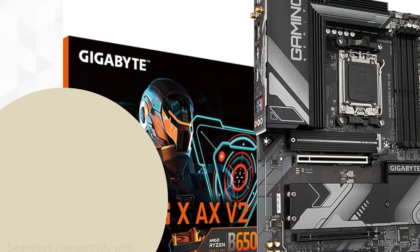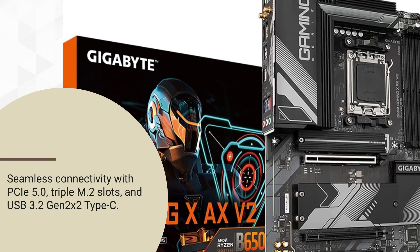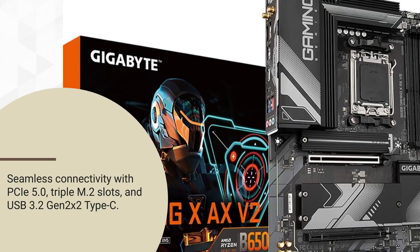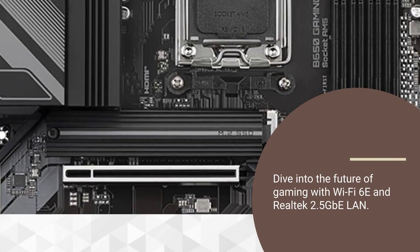Seamless connectivity with PCIe 5.0, triple M.2 slots, and USB 3.2 Gen 2 X2 Type-C. Dive into the future of gaming with Wi-Fi 6E and Realtek 2.5 GB LAN.